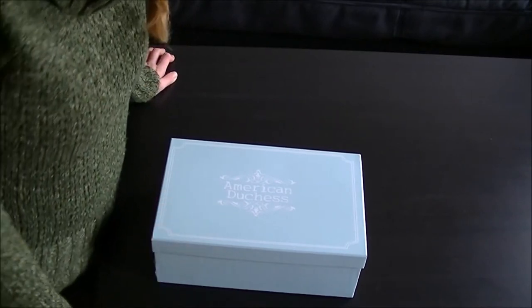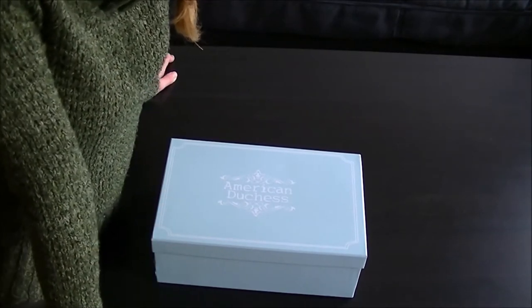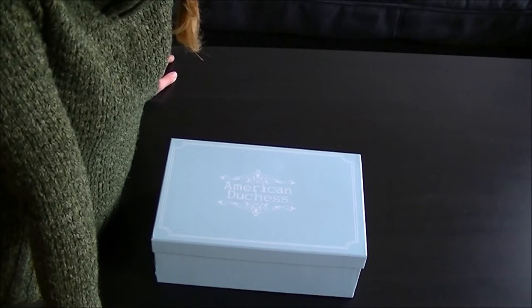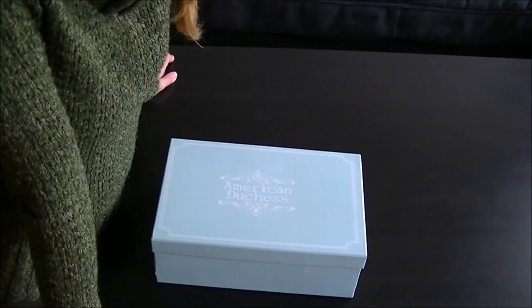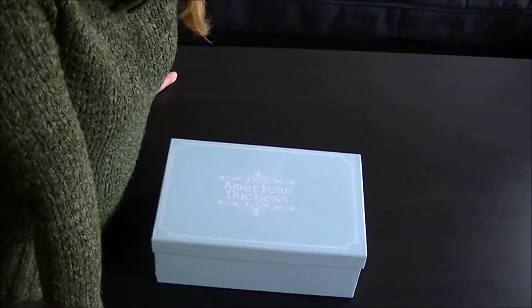These arrived yesterday. I picked them up from the Zollamt — I've no idea what the English word is — and as I predicted, I had to pay 19% sales tax, which was I think 25 euros and a few cents, something along those lines.